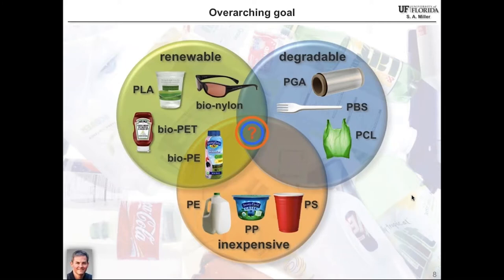In my group, we have this overarching goal: we want to make new sustainable packaging plastics from renewable starting materials that are degradable, maybe on the order of a decade. Chemists are pretty good at doing those two things. Perhaps the biggest challenge is making them inexpensive enough to economically compete with polyethylene, polypropylene, and polystyrene, which are very inexpensive polymers on the order of a dollar per pound.